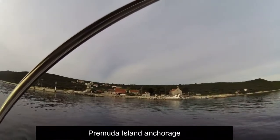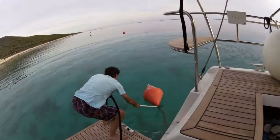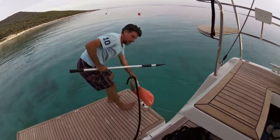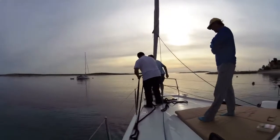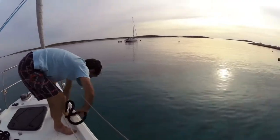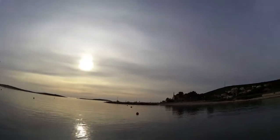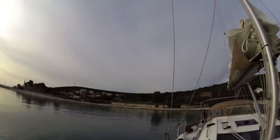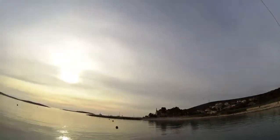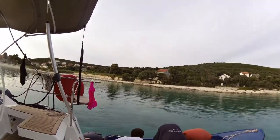Now we've stopped at this beautiful island — Pramuda Island. We just picked up a village mooring here; it was 30 euros for the night. Beautiful sunset, calm, still a lot of daylight. A villager came out and helped us and offered us a ride in.